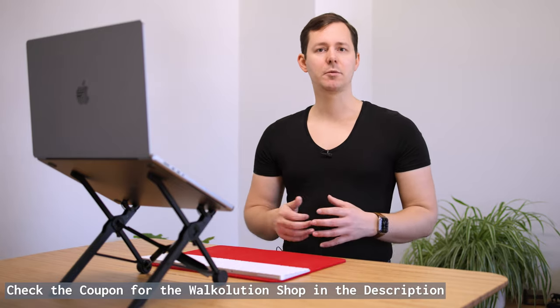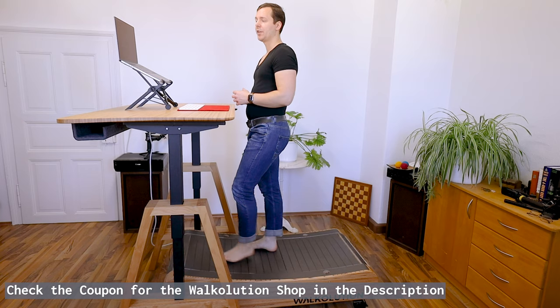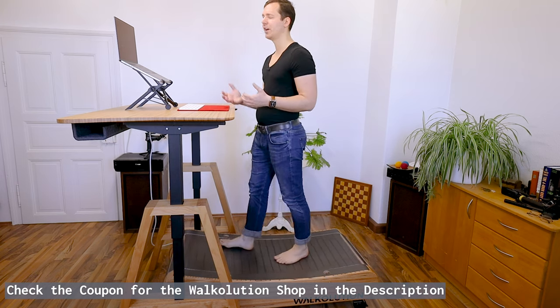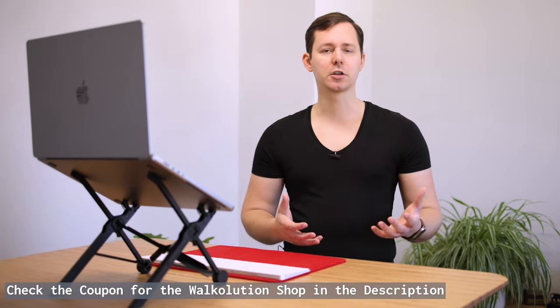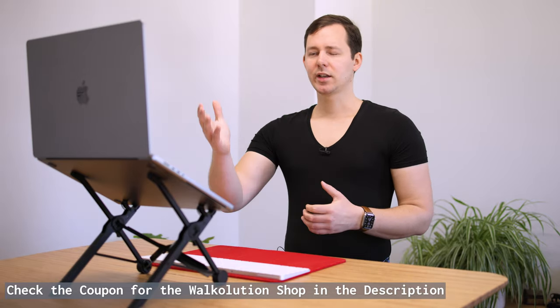This has been a huge game changer in the past year when I was doing 10,000 steps every single day. I can go on a walk while actually getting work done — answering emails, editing videos, writing scripts, researching something, or just simply watching a TV show right here on my desk.